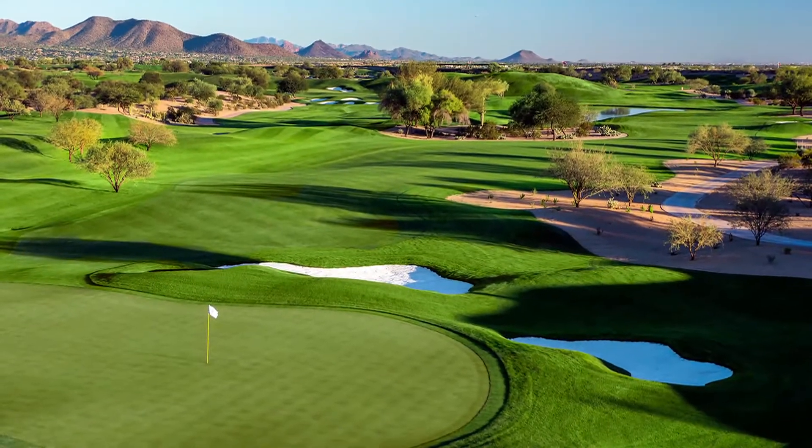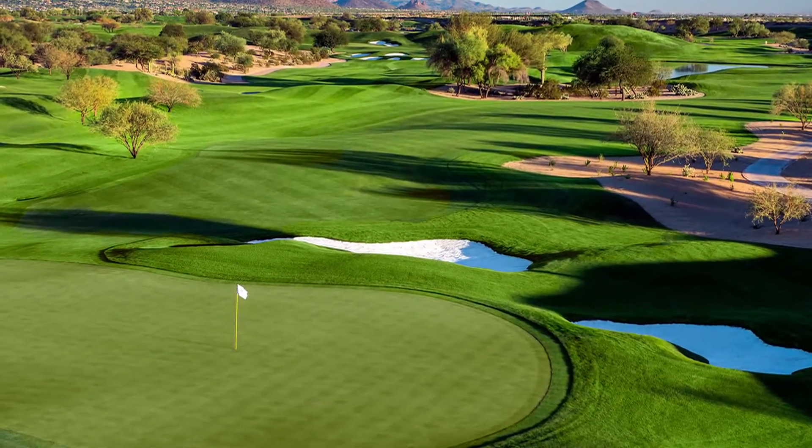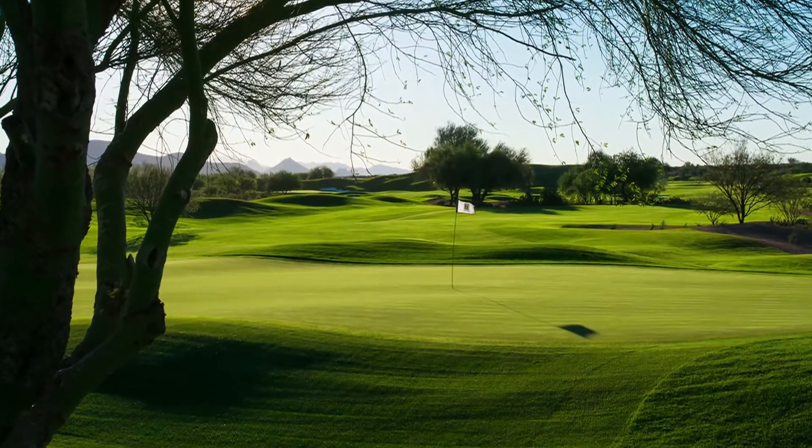The most noticeable changes you'll see are on holes 13 and 14. 13 was a par 5 that honestly had been playing too easy over the years. It used to have a split fairway. The fairway on the left side was most famous for Tiger Woods' boulder, where they took about 20 guys and moved this major tonnage of a boulder. Now that entire left side is gone, and you've got to flirt with the water and the desert in order to have a chance at a birdie.